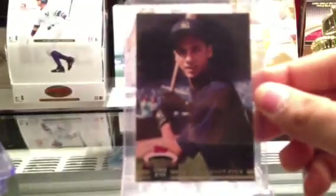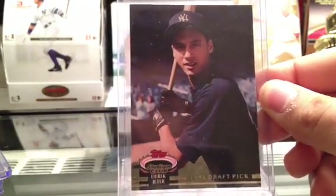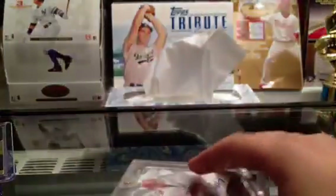This is a Derek Jeter 1992 Stadium Club rookie. I actually didn't realize for a long time, but this card books like a hundred bucks. I really like that — a PC Derek Jeter.